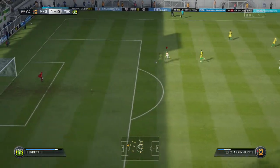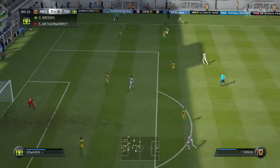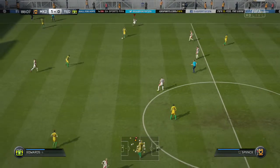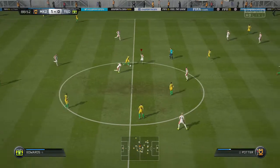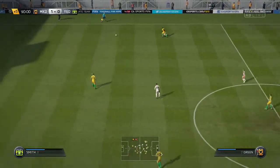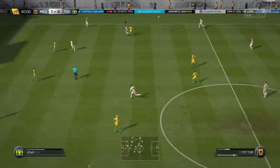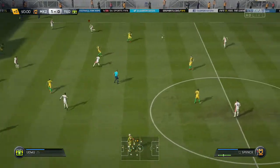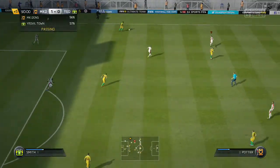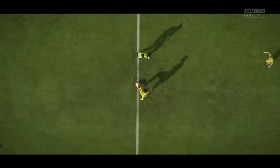Just five minutes to go to protect this one-goal lead. The natural instinct is to drop back and try and defend what you've got — it might be a costly method that. He's into the challenge, and the board's gone up from the fourth official — five added minutes. And that's it — last blast on the whistle from the referee.